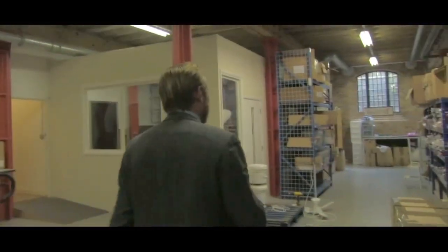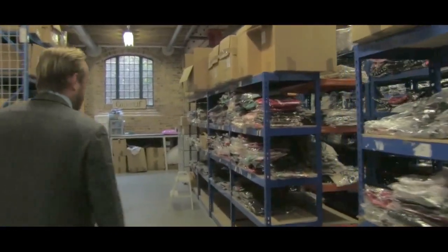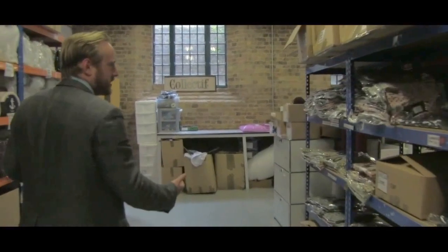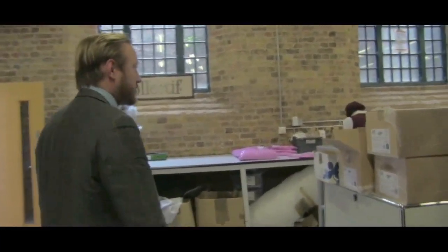We go over to the other side of the warehouse. Down on the right here is some old stock, which is not currently stocked within the collection, and we sell it via our eBay store.